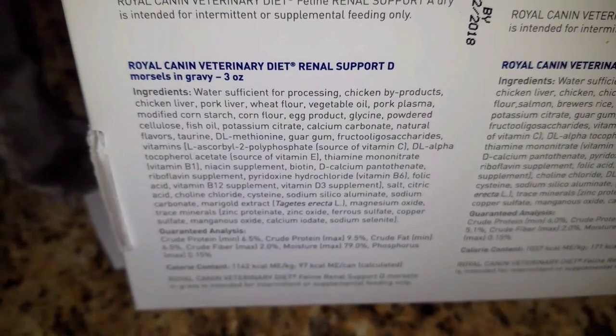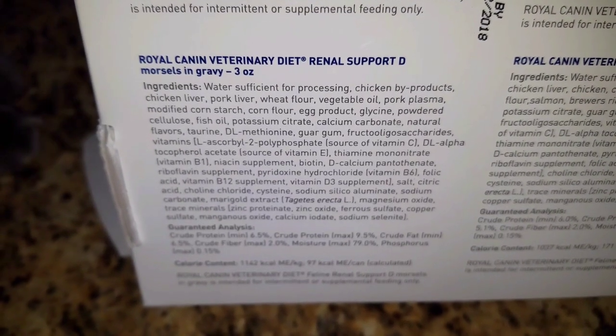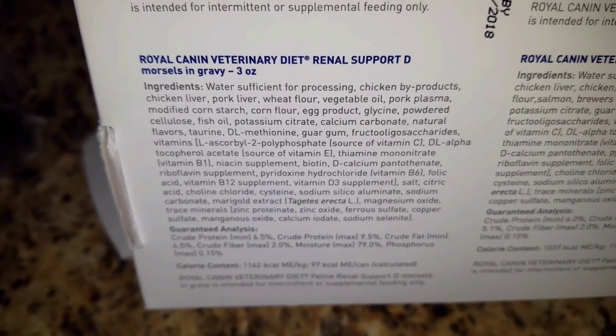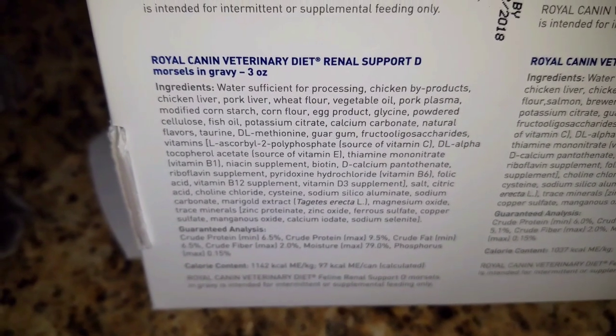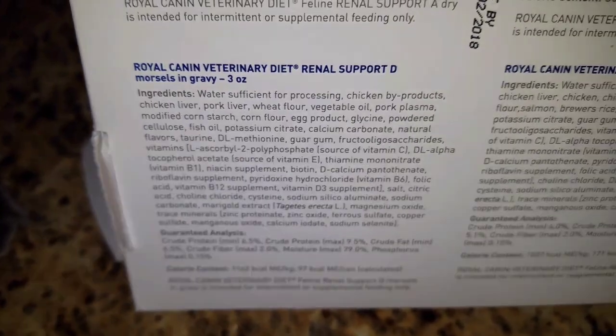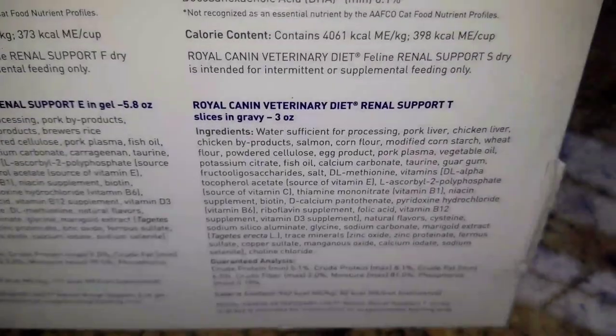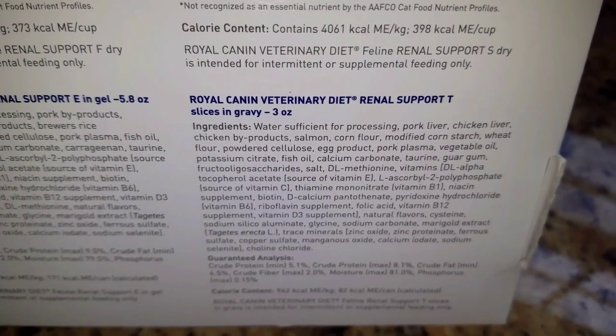For the wet foods, the number one ingredient for each of those cans is water sufficient for processing, and then it lists a meat byproduct. This is for the D, this is for the E, and this is for the T.